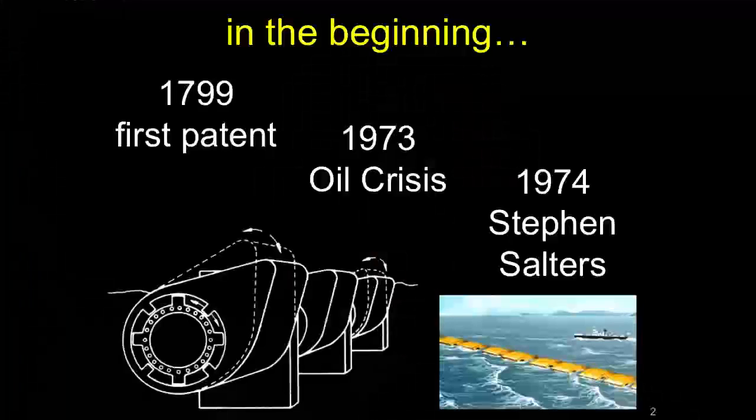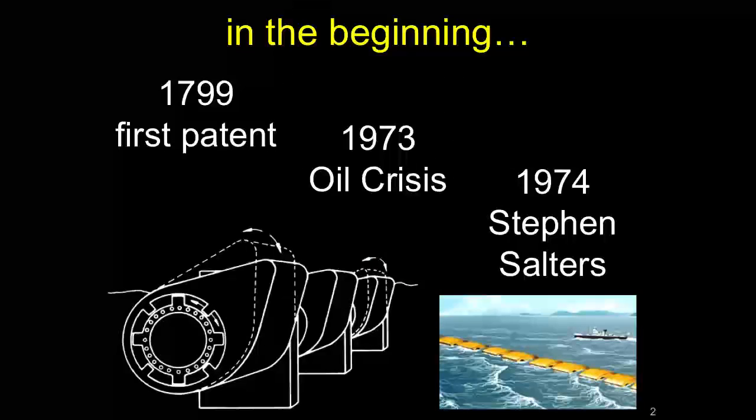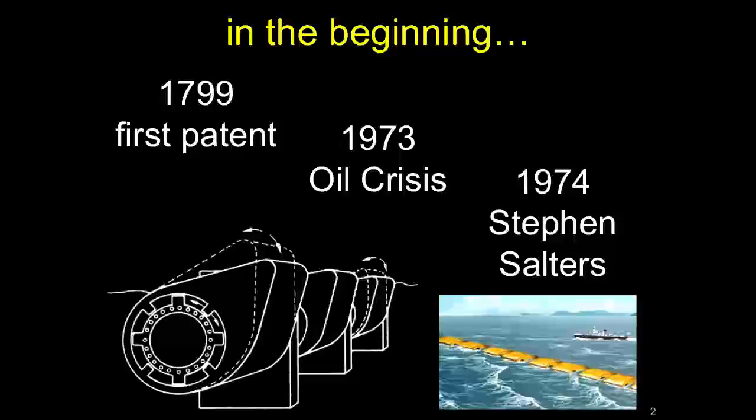Wave energy, or attempts to exploit wave energy, began a very long time ago. They really began in earnest during the oil crisis of the 1970s. One of the problems was that a lot of the devices that were built and put out there were destroyed when storms came along, and the whole endeavor fell into disrepute.